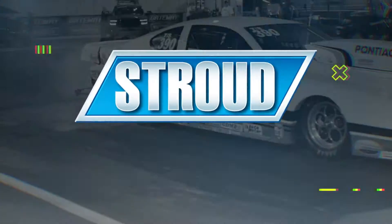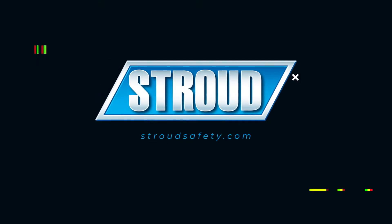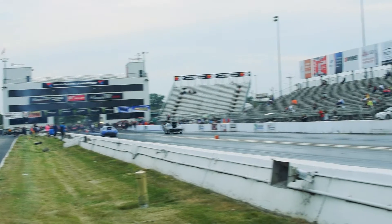Welcome to Episode 6 of Stroud Safety Shorts, a video series meant to give you important safety information in bite-sized segments. Today we are talking about fire suppression systems. There are some things you need to know to keep yourself safe at the track.